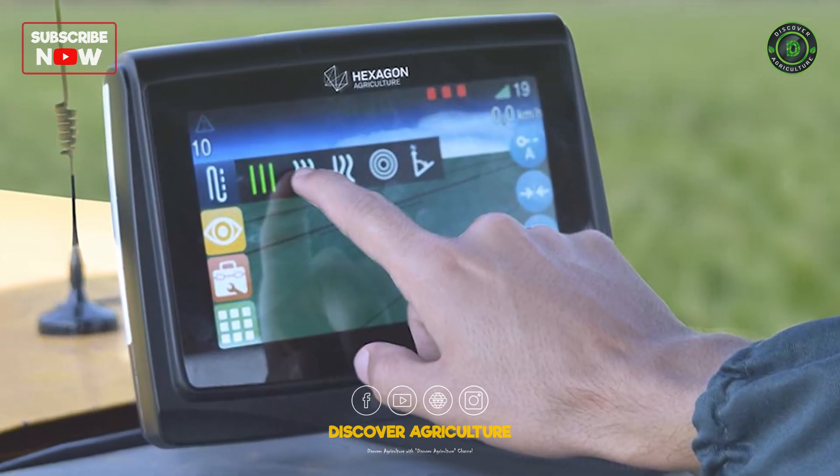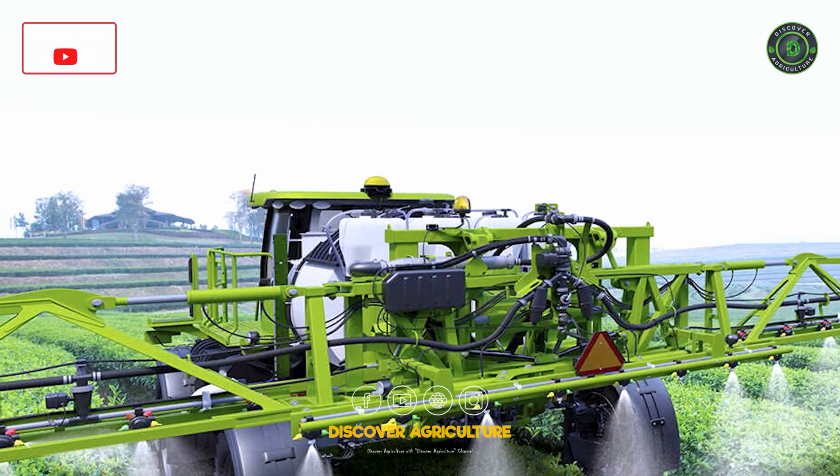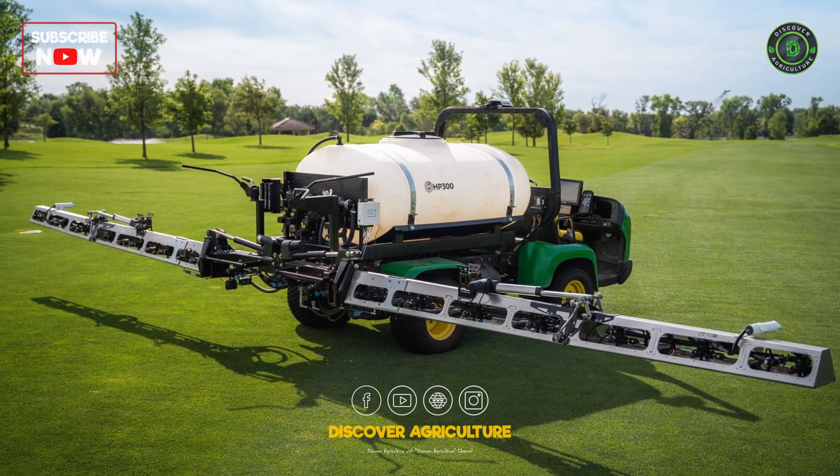GPS-guided sprayers take precision to the next level. They ensure that fertilizers and pesticides are applied accurately, minimizing waste and environmental impact.